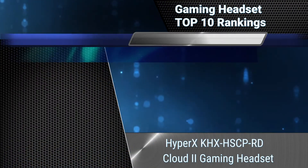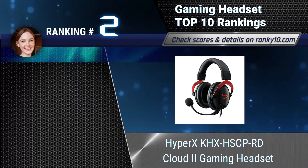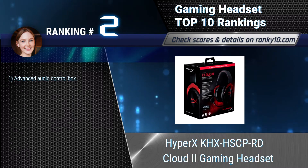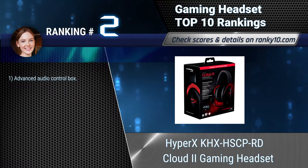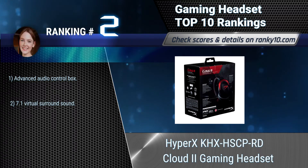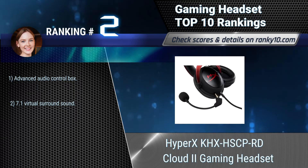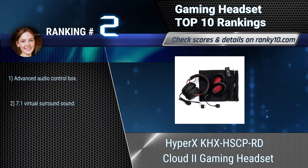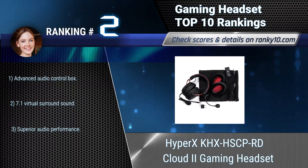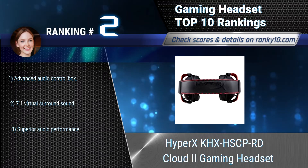Ranking number 2: HyperX KHX-HSCP-RD Cloud 2 Gaming Headset. Official headset of Intel Extreme Masters, HyperX Cloud 2 lets you game comfortably and get the best audio experience on PC, Mac and consoles. It has a closed cup design, advanced audio control box, 7.1 virtual surround sound, and superior audio performance.